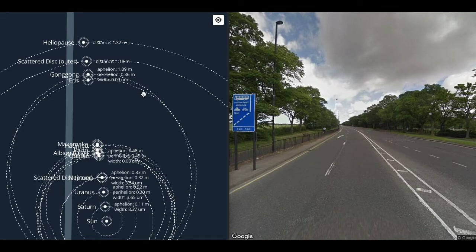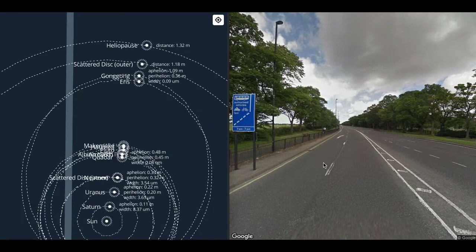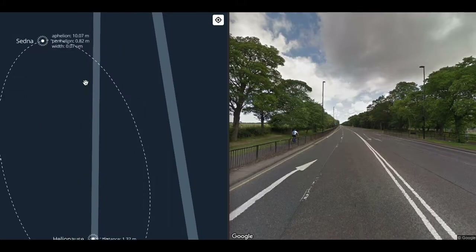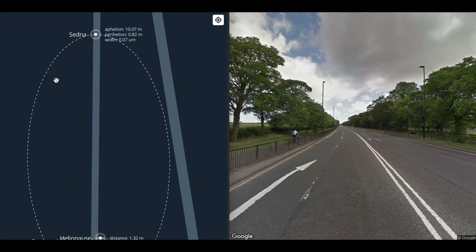Maybe one day we will know. New Horizons, launched in 2006, is about 50 astronomical units away — still in the Kuiper Belt. It will cross the heliopause in 2043. We take our first steps, and we get to Sedna, at 10 metres distance. Sedna is 70 nanometres wide at this scale — about the size of the Zika virus.